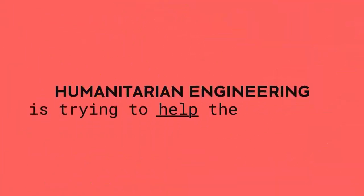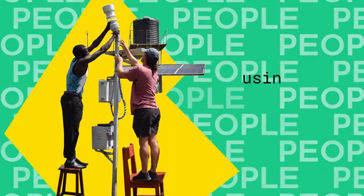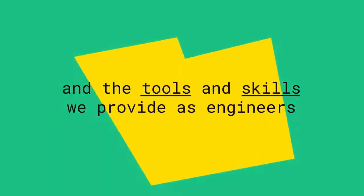And Humanitarian Engineering is trying to help these people. It's using engineering and the tools and skills we provide as engineers to benefit the lives and livelihoods of those most in need.